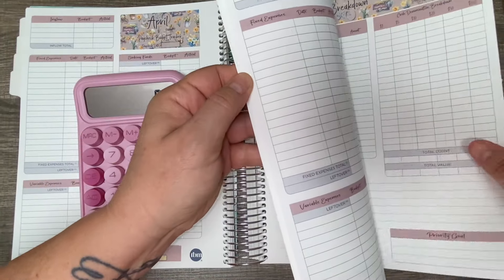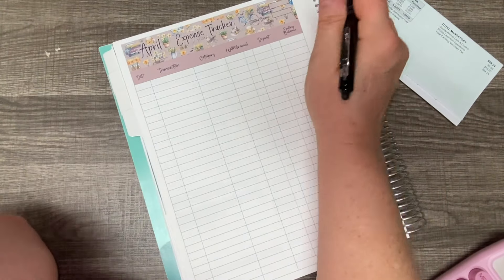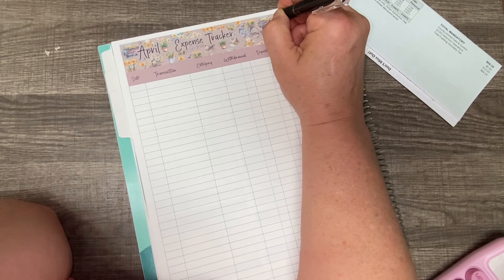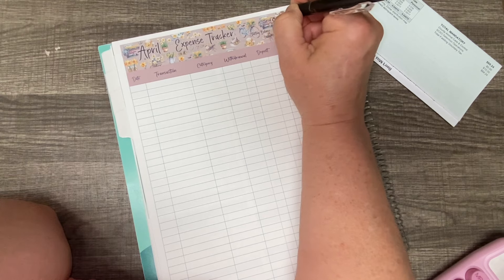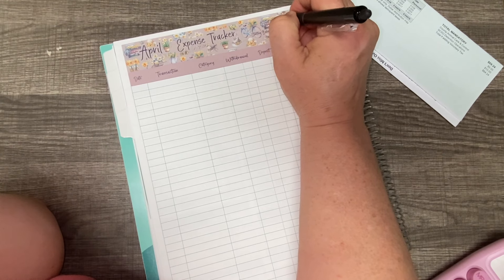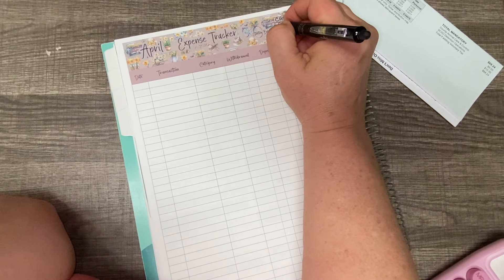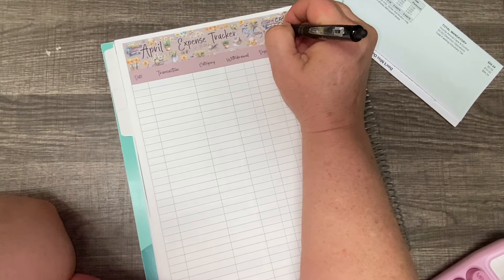Let's go to our expense tracker. This is cash because I don't keep any money in my checking account — I like to zero it out. So we're going to say cash and checking for this one. We're starting out with $800 and $38 on the first. Today is April the first and I will be paying my rent today.